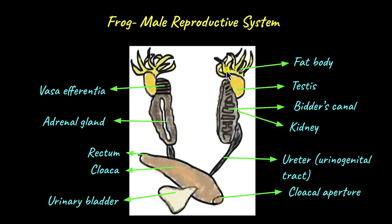Males also have fat bodies found at the top of the kidneys. These finger-like projections store fat and act as a fat reserve for when the frog is undergoing hibernation during unfavorable conditions. The fat bodies are also involved in producing hormones needed for the production of sperm.